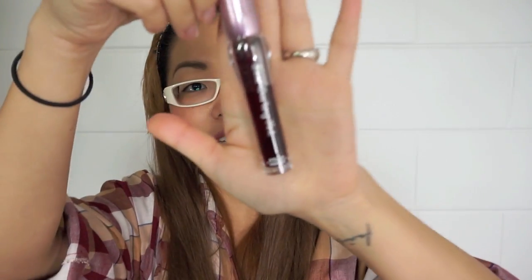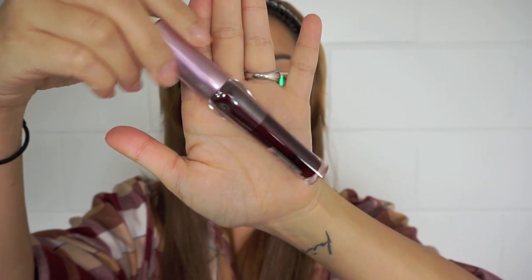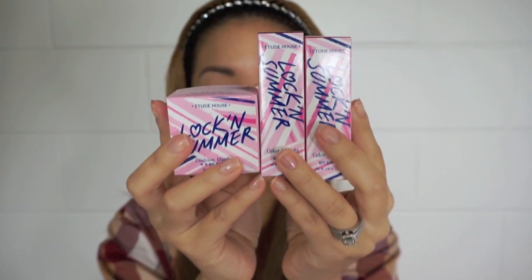Then I got this Dear Darling Thin. And then this is the newest collection — the Lock and Summer line. This is the Cushion Blusher, and here's how it looks.